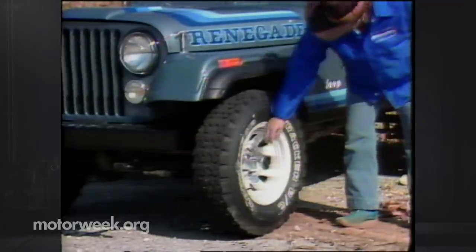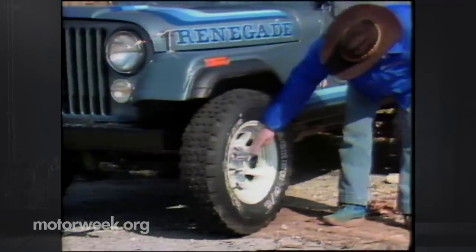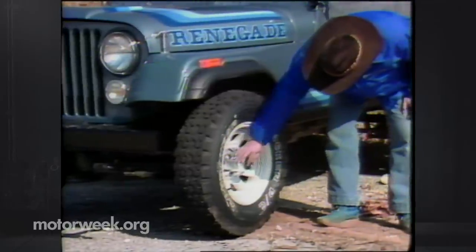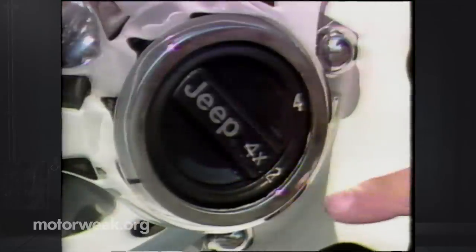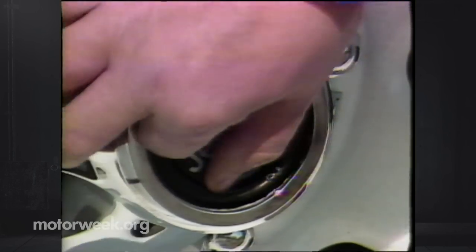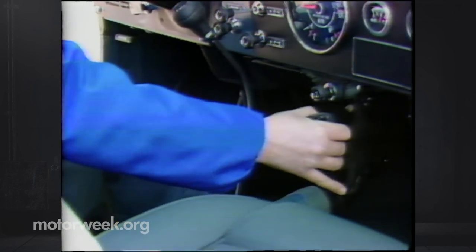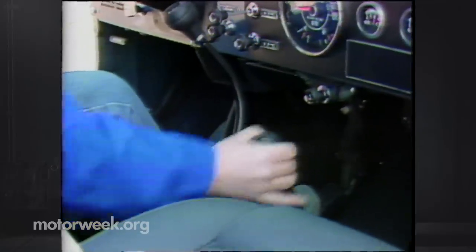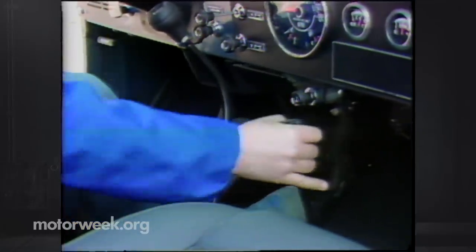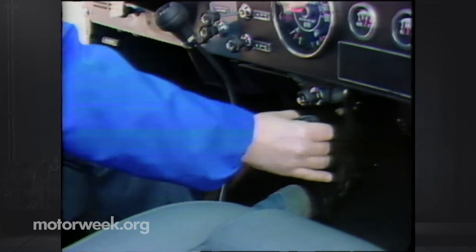Getting a Jeep into or out of four-wheel drive is a two-step process that hasn't changed much over the years. First, you have to turn the front wheel hubs on each side by hand from the two-wheel drive position to four-wheel drive, locking the hubs into the front differential. The next step is to move the special shift lever controlling the power transfer case to one of two four-wheel drive positions — you must do this while going very slowly and it takes a little muscle. There's a low range for extra traction at low speeds, and a normal four-wheel drive position for routine off-road operation.